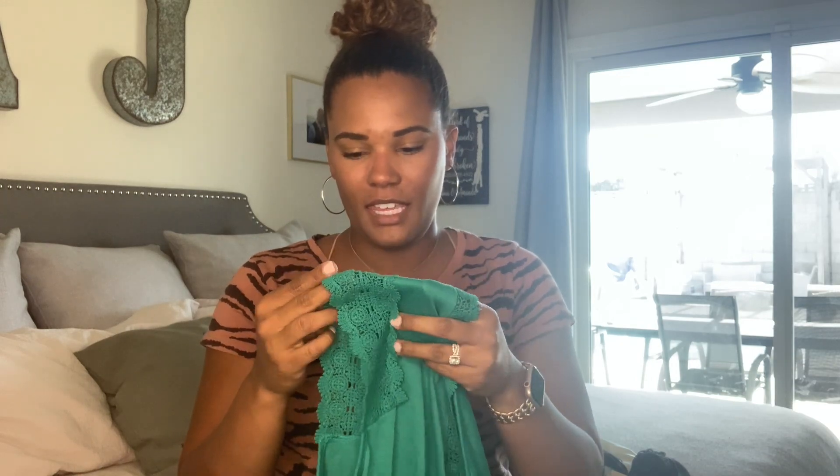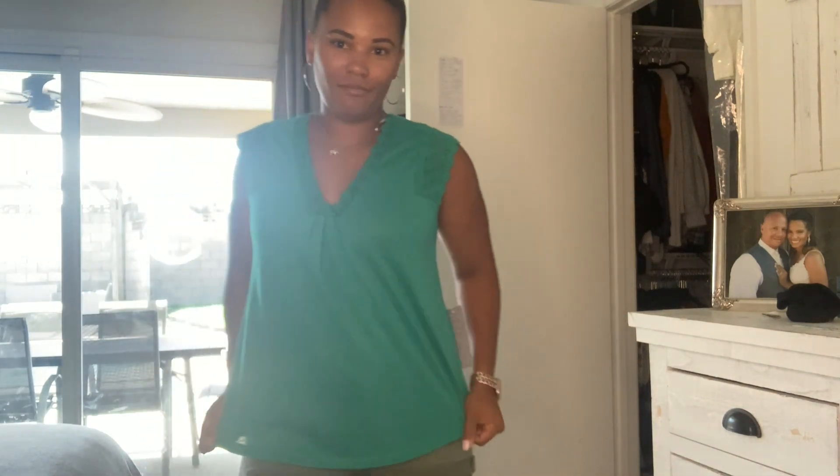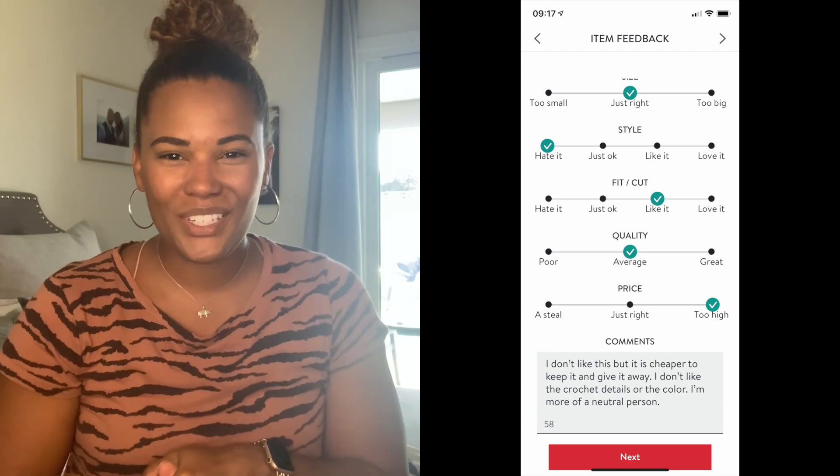The last item is this pretty top. The color is okay, but the sleeve with the eyelet on it is just totally not me, so I'm going to give it away. If this is your style, make sure you are a subscriber and comment below that you want to take part in this giveaway. I'm excited — this is the first giveaway for my channel, and I'm really excited that it's Stitch Fix.